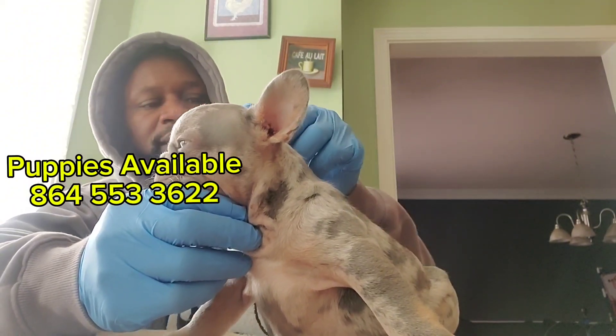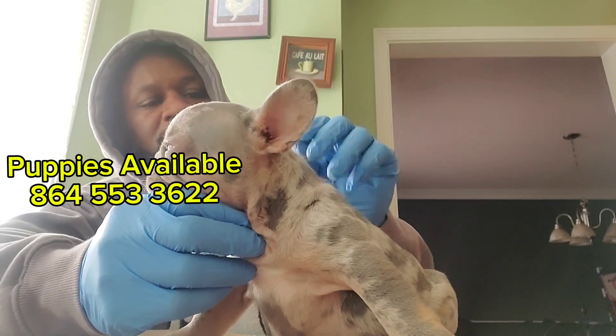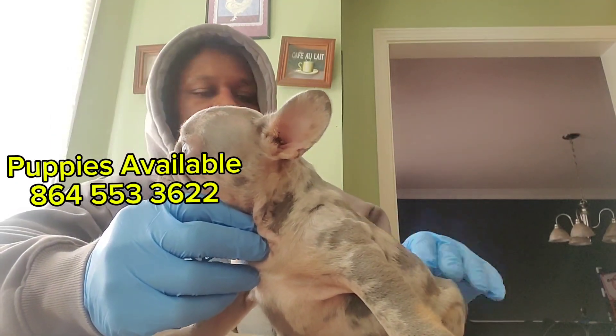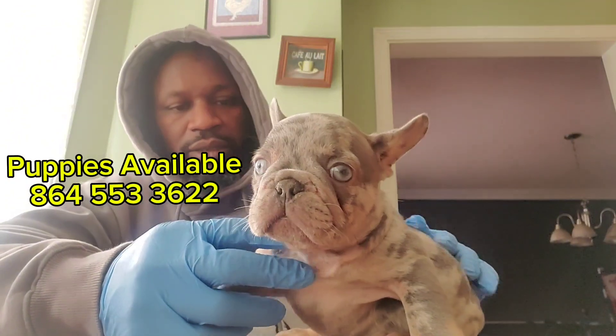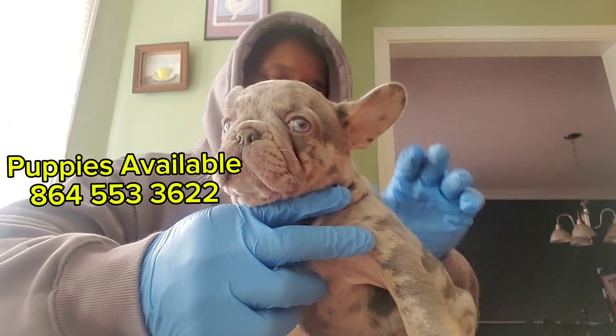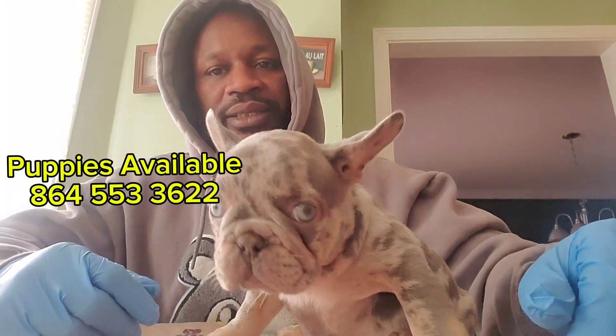Like I said y'all, you look for a puppy that's kind of calm, moves around pretty good, and also the color that you like — that's important too.